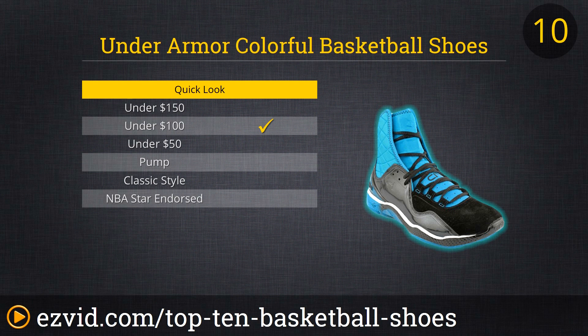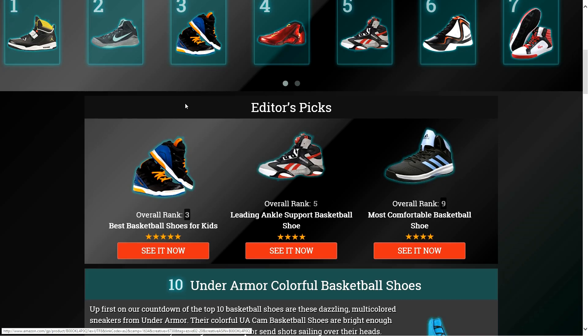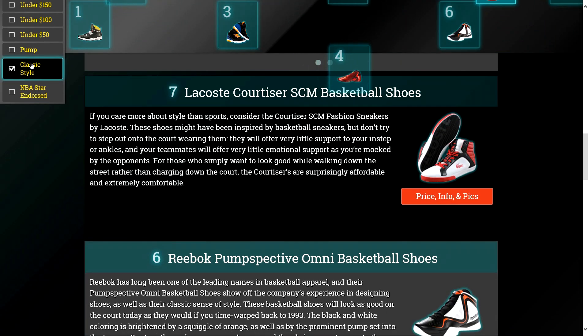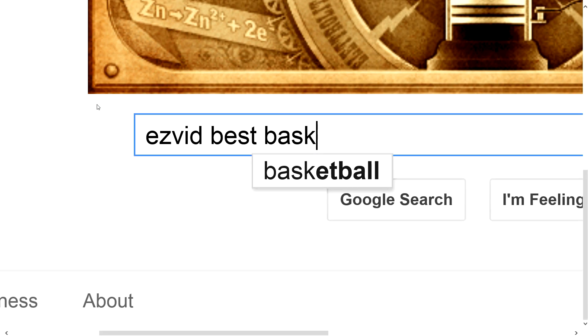The UACAMs are lightweight and reactive and overall a fine pair of shoes if you can tolerate the colors. To get full reviews for each pair of basketball shoes on our list and quickly narrow down which one is right for you, click the links beneath this video or search for EasyVid Best Basketball Shoes.